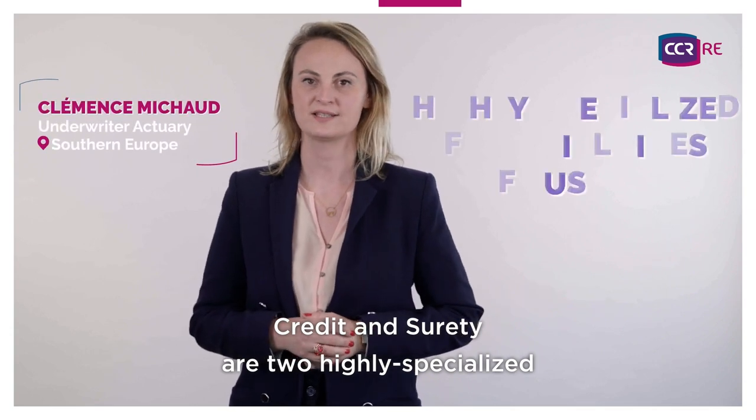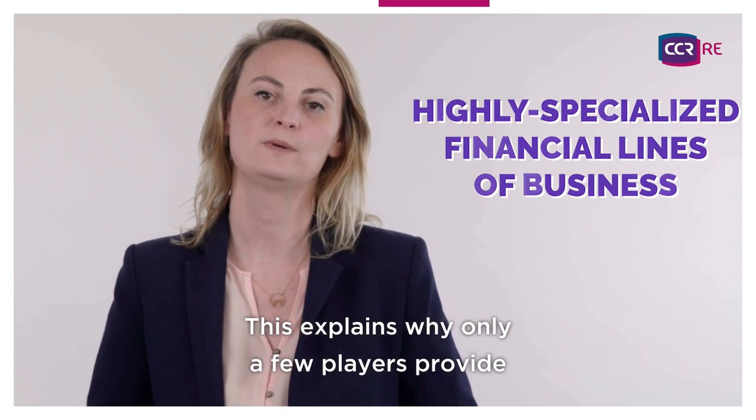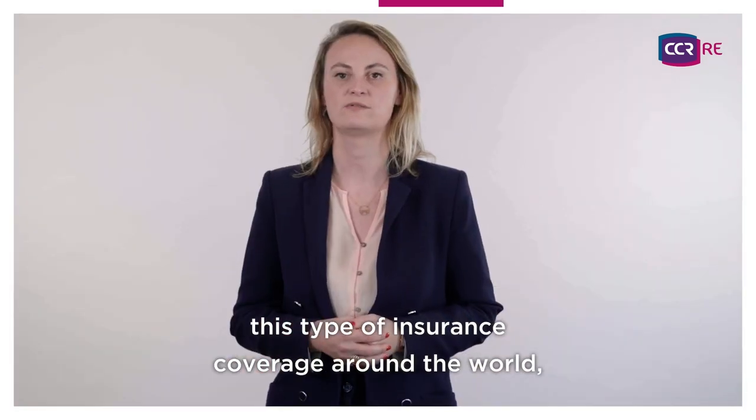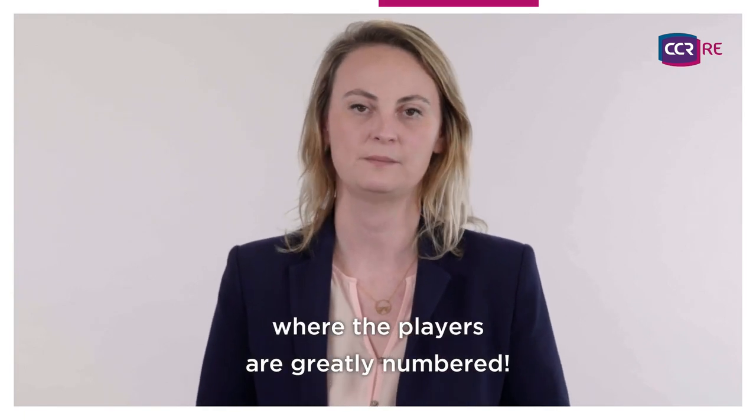Credit and surety are two highly specialized financial lines of business. This explains why only a few players provide this type of insurance coverage around the world, compared to property or liability, where the players are greatly numbered.